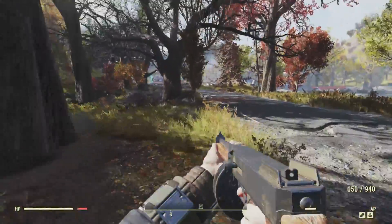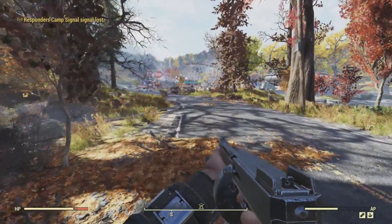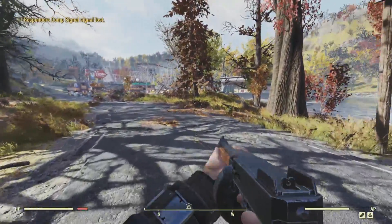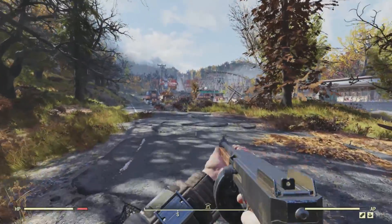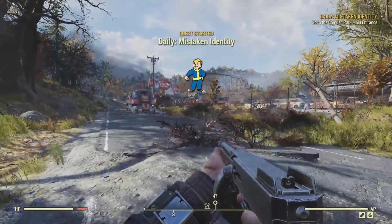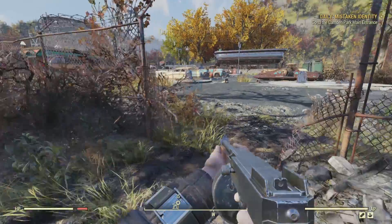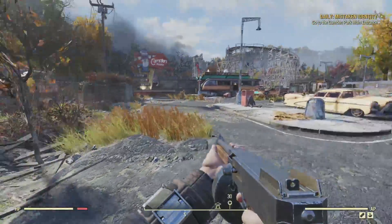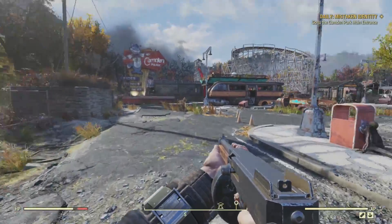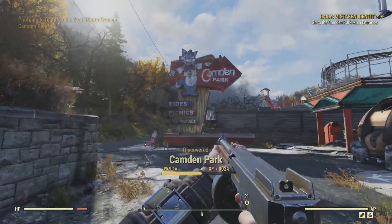In the holotape, we learned that he was going to meet his buyer on the Widowmaker rollercoaster. We find Camden Park by following the road south of the Nuka-Cola plant. We see it off in the distance. As we approach, we start a daily quest called Mistaken Identity. We can enter through a hole in a fence, which brings us to the parking lot. Continuing southwest, we discover Camden Park.